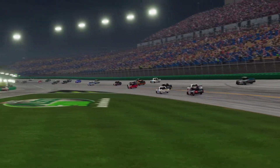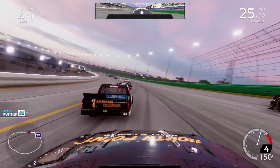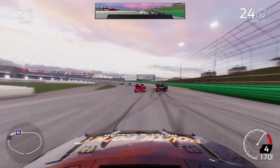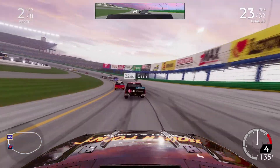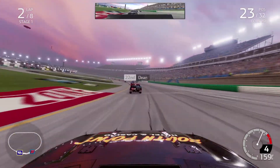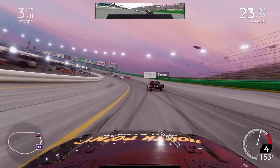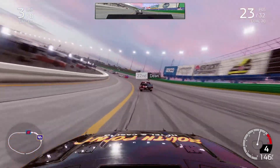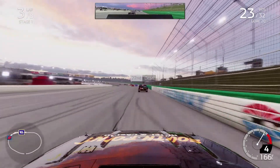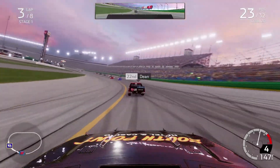Stewart Friesen leads lap one. Things got pretty spread out towards the tail end of the field. We got slight contact with Joe Nemechek — it's okay, he keeps it out of the wall and manages to go down to the bottom of the track. Benjamin in the 44 giving us a big shove off of two, that helped us. Tyler Ancrum has already made his way up to 21st — remember, Tyler Ancrum started at the tail end of the field after replacing his engine, so he must have a good one in there because he is on the move and going to the front fast.